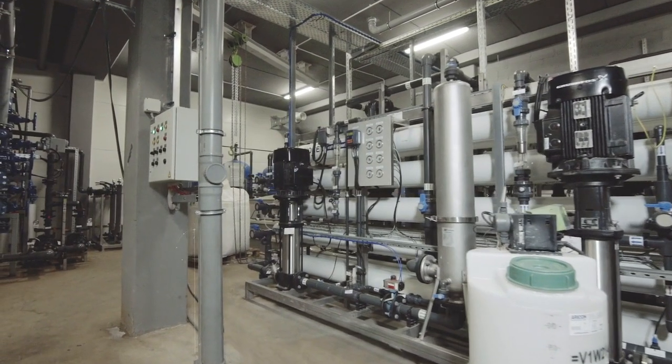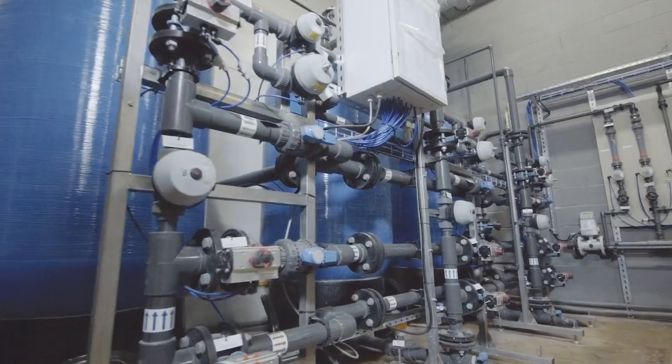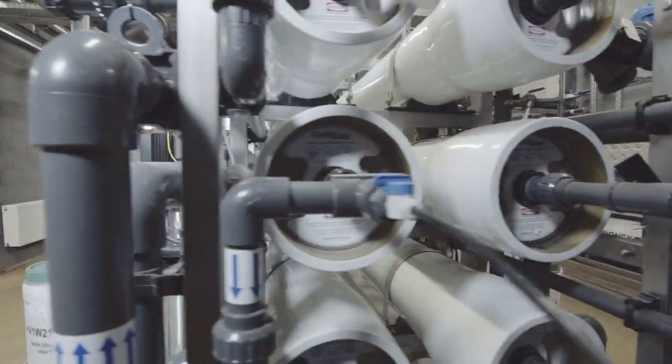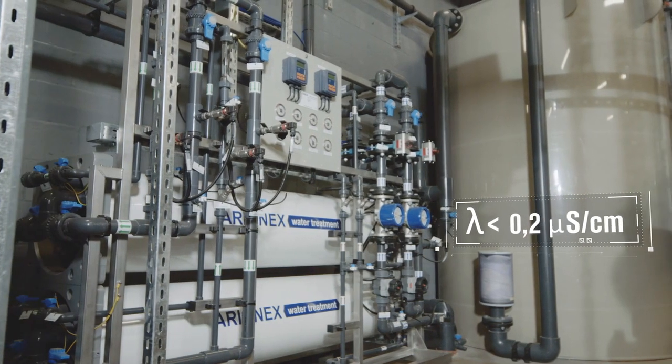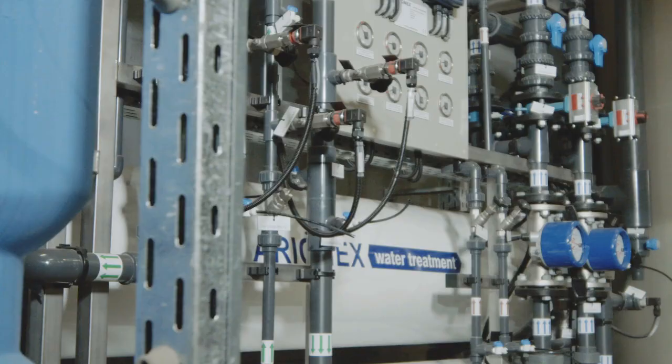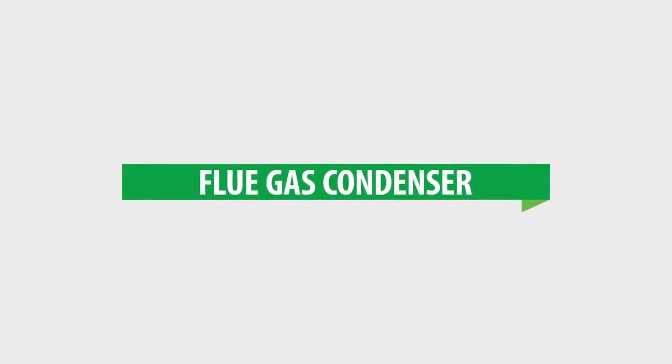The water purification system. We implement innovative water purification technologies: mechanical filtration, softening, reverse osmosis, electro-deionization, and thermal de-aeration. All of these technologies not only improve the economic indicators of the water purification system, but at the same time reduce environmental pollution.